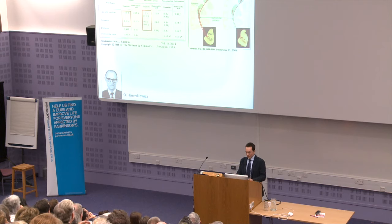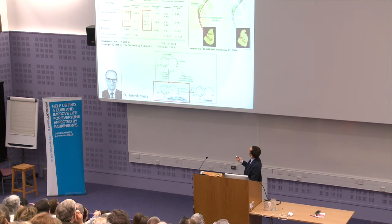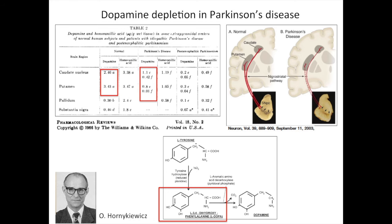With this truly groundbreaking discovery, there was reason to believe that one could try to supplement what was missing. Horny-Kiewicz and his colleagues decided to try using levodopa, which is the precursor of dopamine and had been available in labs for some years. This was eventually tested and applied, and turned out to be a very good symptomatic treatment, which significantly improved quality of life in many people with Parkinson's disease.